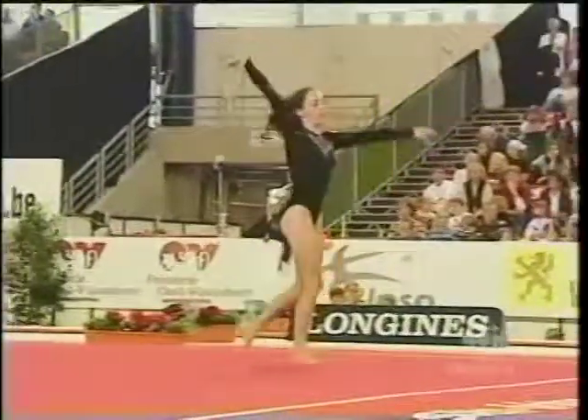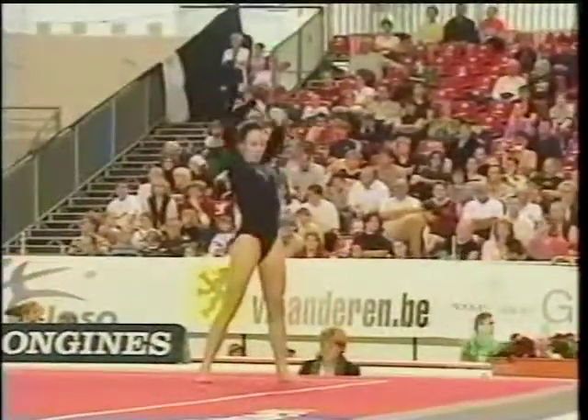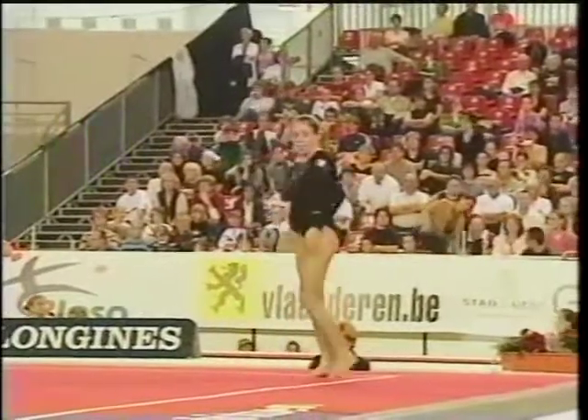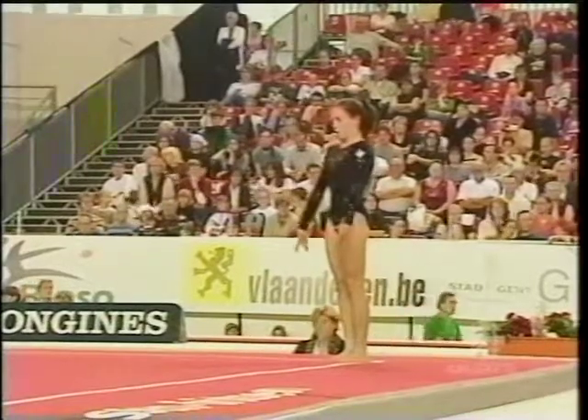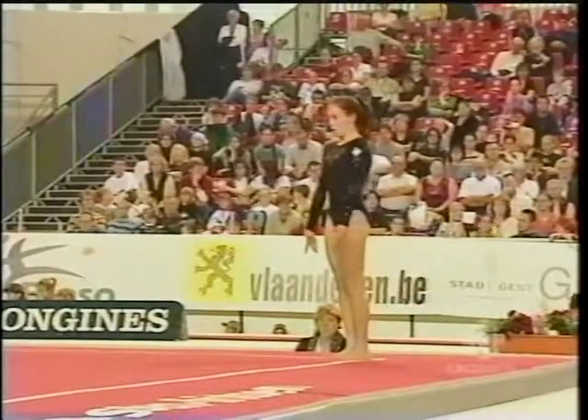The athletes compete on a podium, which is a raised surface. And for some of these Canadian athletes, they don't have quite a lot of experience, and this may be their first time competing on a podium. That's a pretty big adjustment.